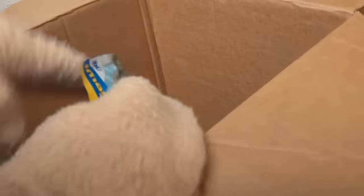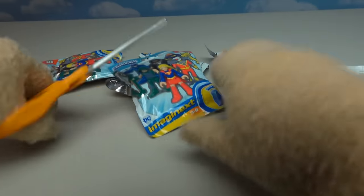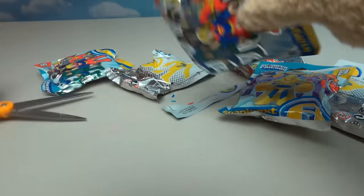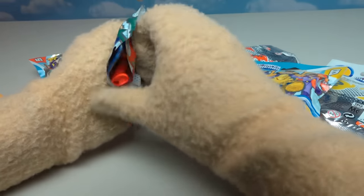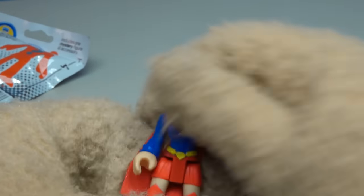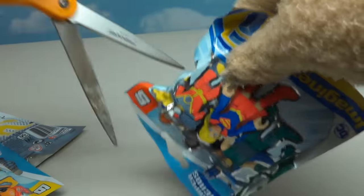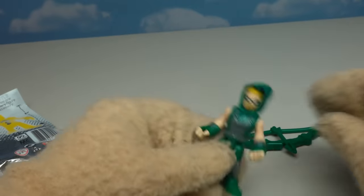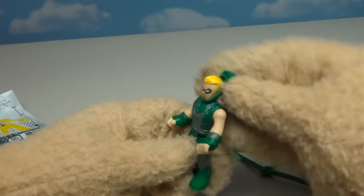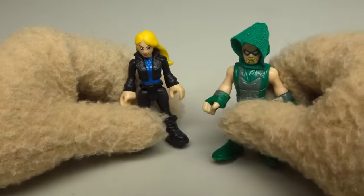It looks like the last thing in this box is a bunch of mystery bag blind bags! Let's open these up and find out which figures we got. First up is Supergirl — we don't have her and she looks great! Next we get Green Arrow, complete with that hoodie over his hood, and that's awesome because now we can put Black Canary next to him — they look great together!